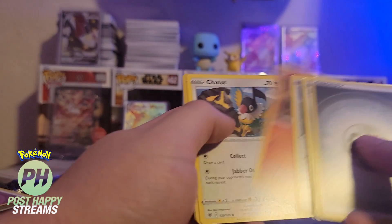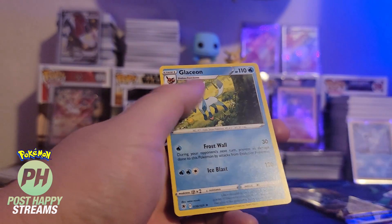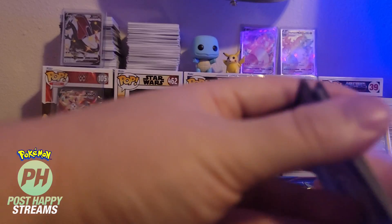Growlithe, Bergamite, Rufflet, Ponyta, Chattoyama, and Glaceon. It's adorable.